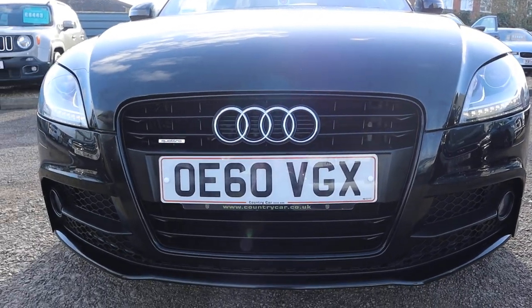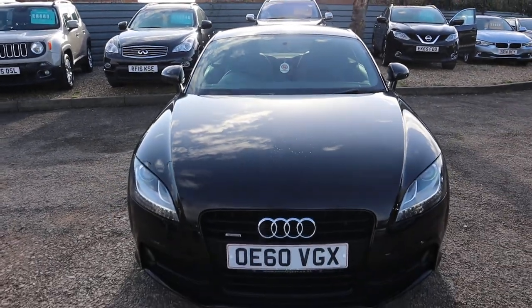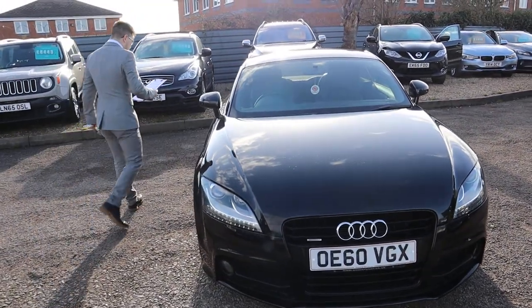It's the 2010 model, and it's just had its cam belt and water pump done. It's done 84,000 miles. It's a diesel.